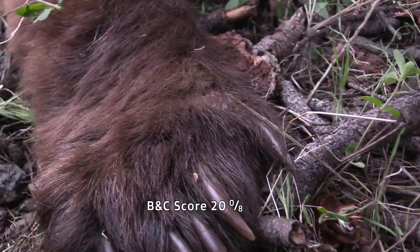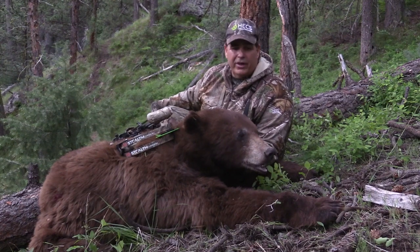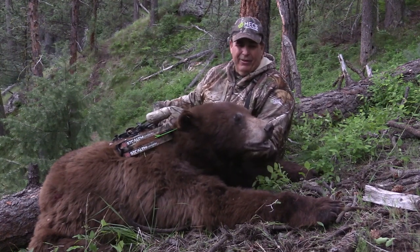We pulled him around where you can get a better look at him. What a freakin' toad for Oregon. Holy cow.